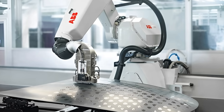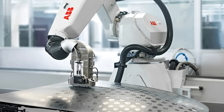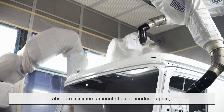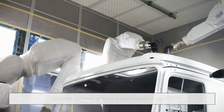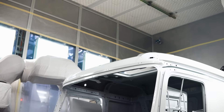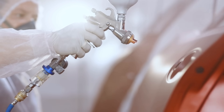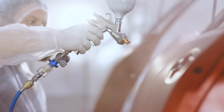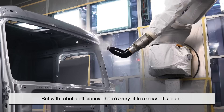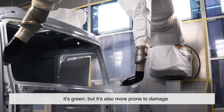Here's another interesting shift: most modern paint jobs are done by robots, not people. These robots are incredibly precise, but they're programmed to use the absolute minimum amount of paint needed — for environmental reasons and cost control. Older, hand-sprayed cars, especially luxury or custom models, often got a bit more paint just by default. More paint means more protection, but with robotic efficiency, there's very little excess. It's lean, it's green, but it's also more prone to damage.